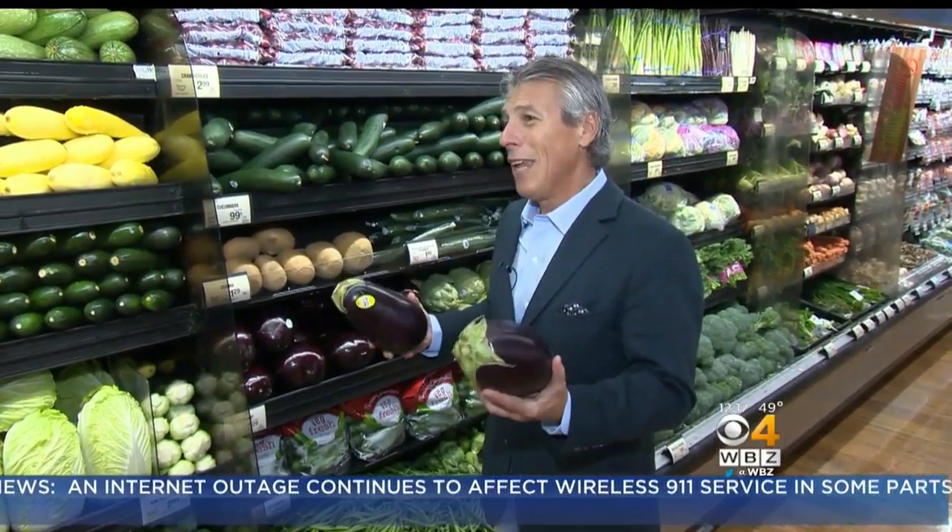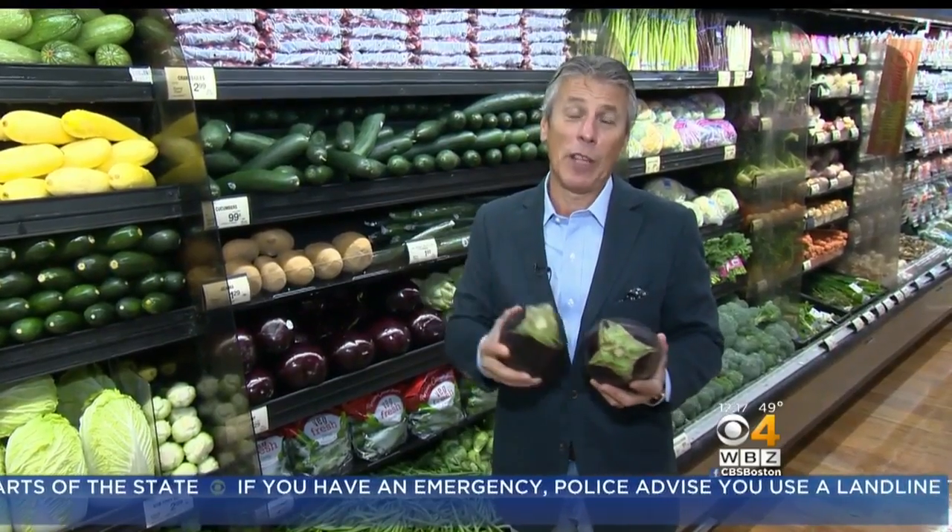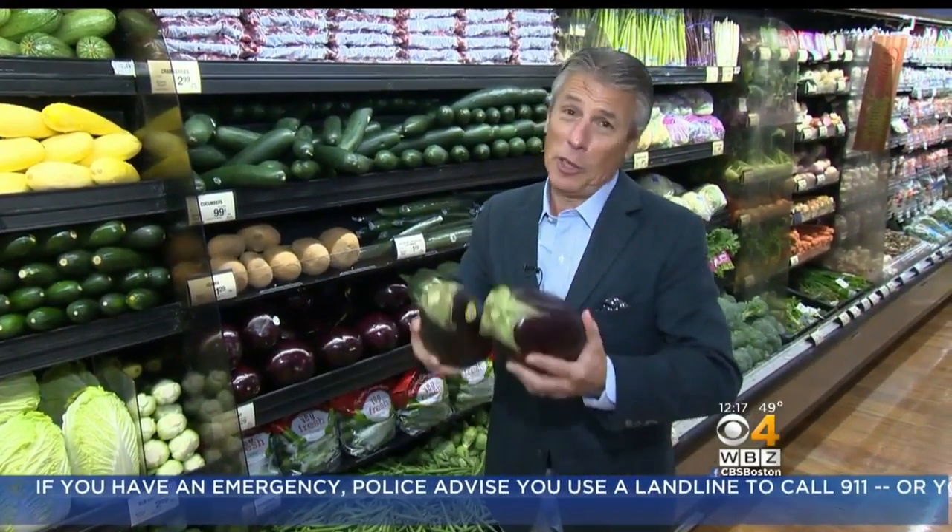I love eggplant — eggplant parmesan, eggplant so many different ways. Matter of fact, we ate eggplant every day. We had eggplant ice cream at our house. Okay, I went too far. We didn't have eggplant ice cream, but we did have eggplant. There are so many different dishes.